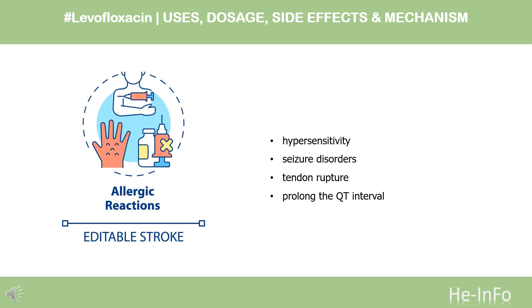Levofloxacin may prolong the QT interval in some people, especially the elderly, and should not be used for people with a family history of long QT syndrome, or who have long QT or chronic low potassium. It should not be prescribed with other drugs that prolong the QT interval.